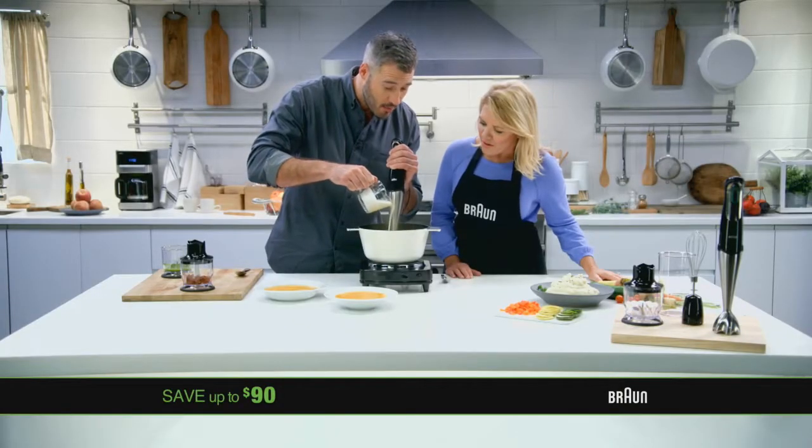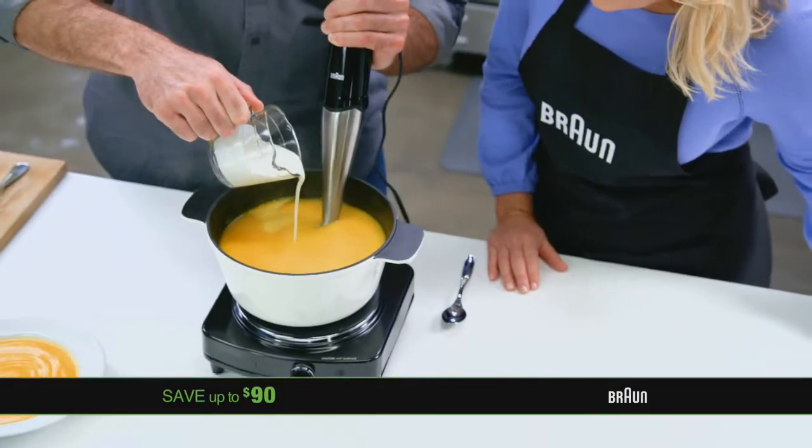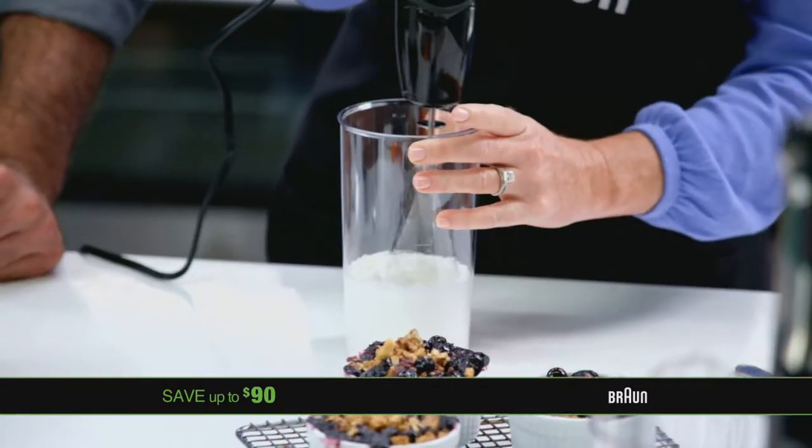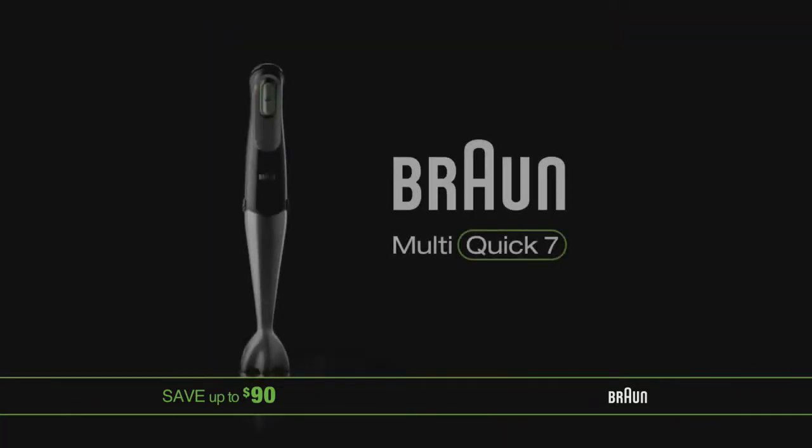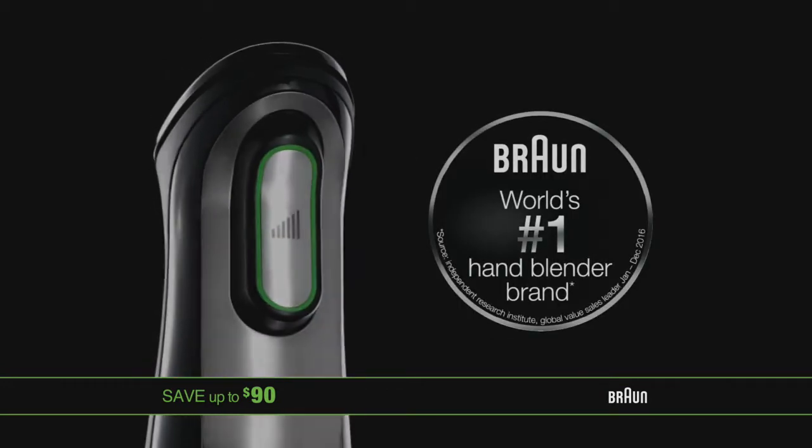Imagine a single kitchen tool so versatile that it can replace over $500 worth of appliances. Introducing the Multi-Quick 7 from Braun, the world's number one hand blender brand.